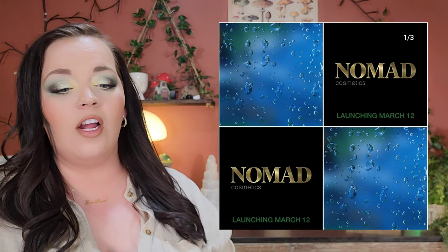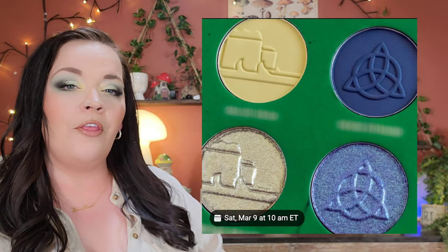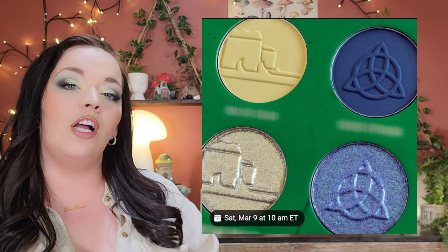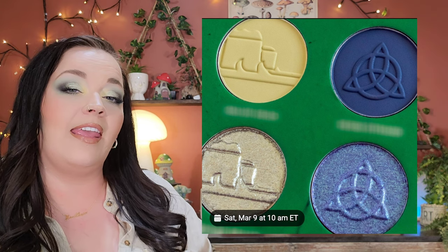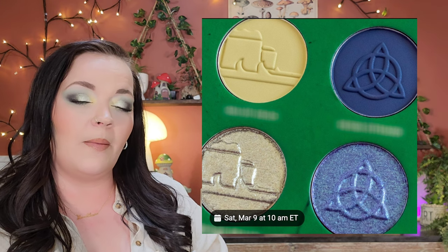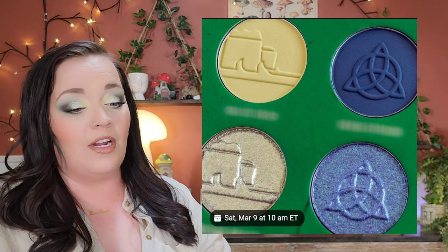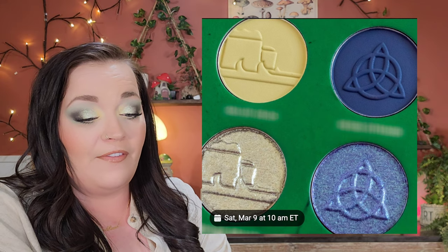Nomad Cosmetics is already doing sneak peeks for their March 12th launch. They're playing a guessing game on Instagram — whoever guesses accurately gets entered to win the palette, which is a really cool idea. I'm guessing it's somewhere like Ireland based on the imagery. If it has this blue-green color story, I'm all about it. I really love Nomad's formula and think they're a very fun brand.